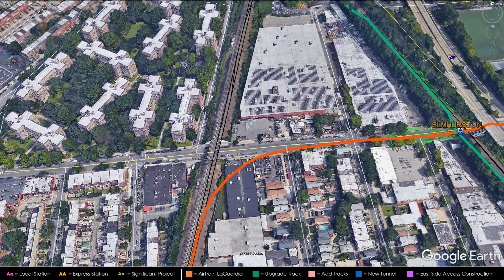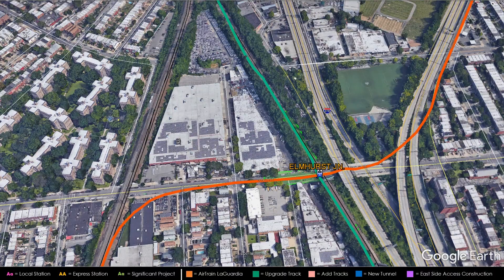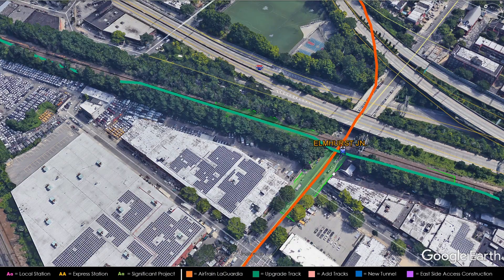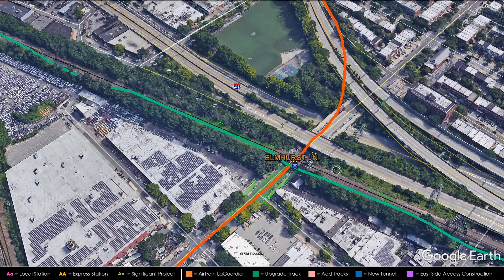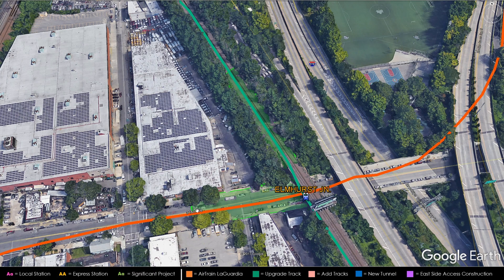The AirTrain will then turn right and go on top of 31st Avenue with a stop at Elmhurst Junction. Imagine the AirTrain on top of the Brooklyn Queens Expressway and the track right here — this is where the connecting trains from Metro North to Long Island will be, so this will be a transfer station. The main line will have four tracks and the AirTrain will have two tracks elevated at a higher level. This will allow passengers from the northern suburbs and Long Island to easily connect to the AirTrain to LaGuardia without having to pass through Queen Central.